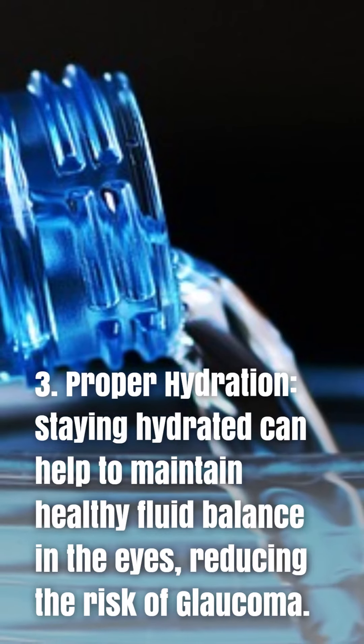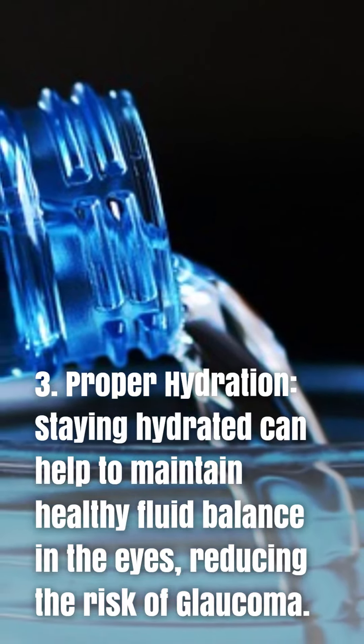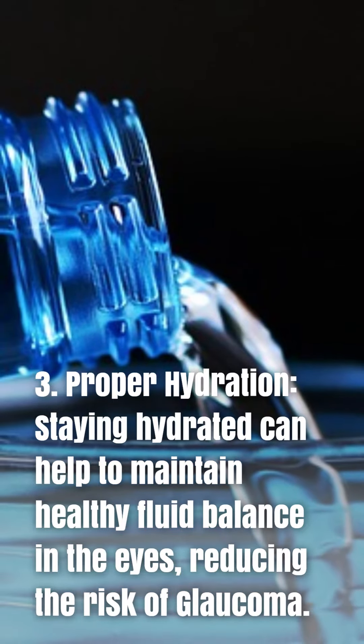3. Proper hydration. Staying hydrated can help to maintain healthy fluid balance in the eyes, reducing the risk of glaucoma.